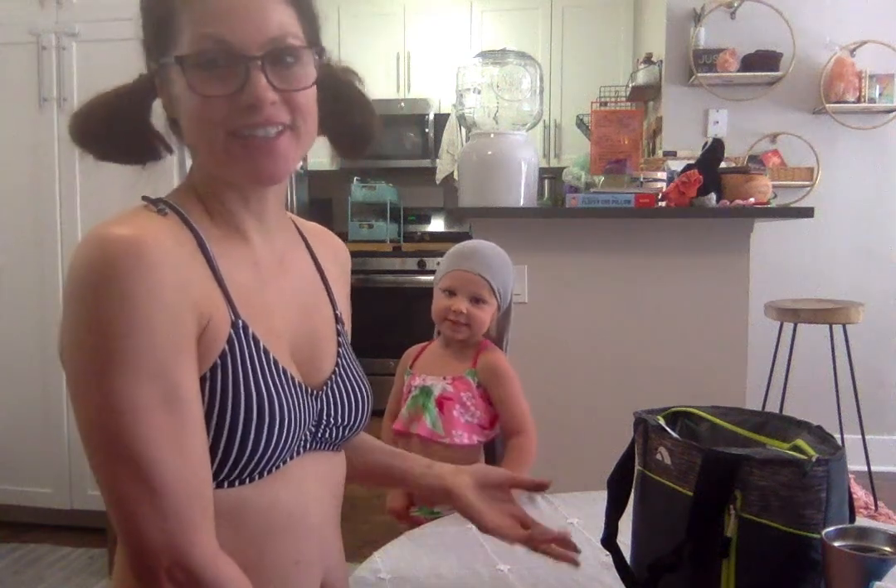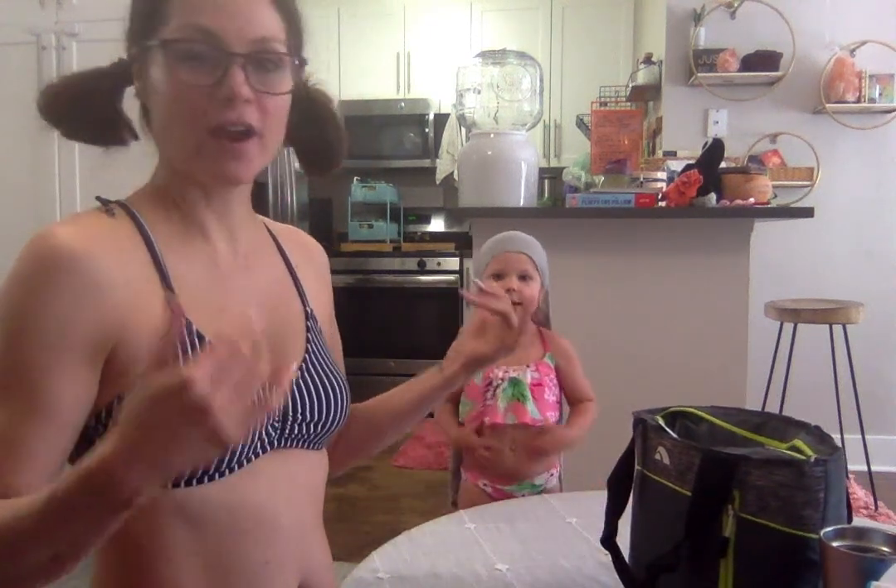Hello! It is such a nice warm day that Vivi and I are gonna go do a beach day today, and we thought we'd show you what we packed for our picnic on the beach.